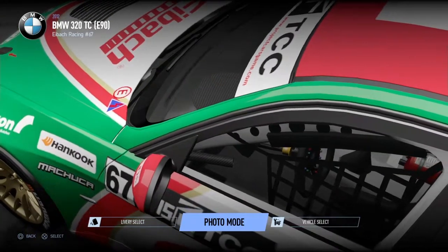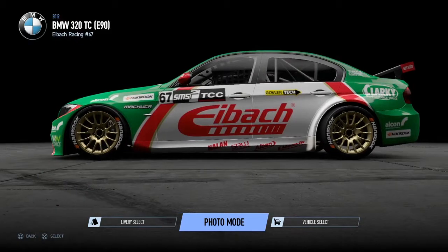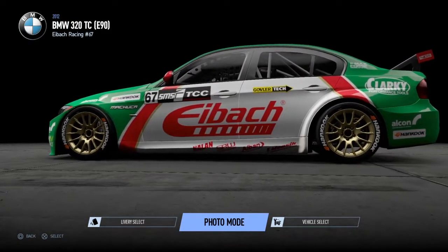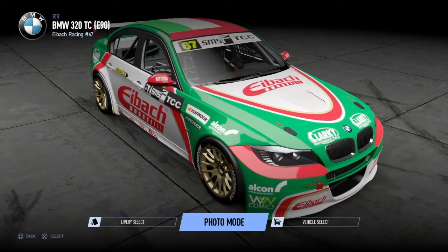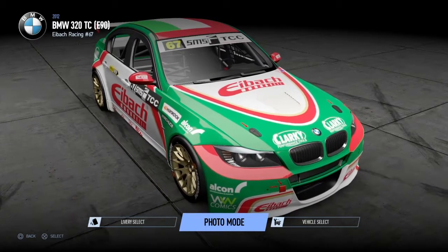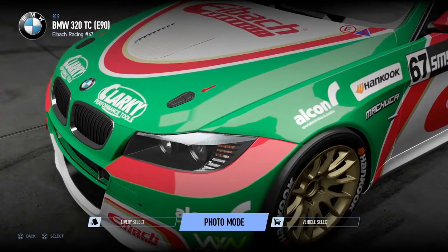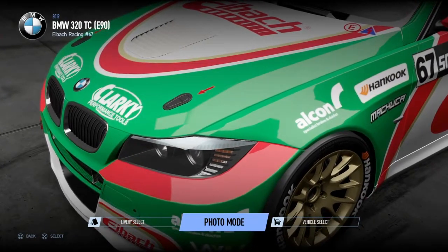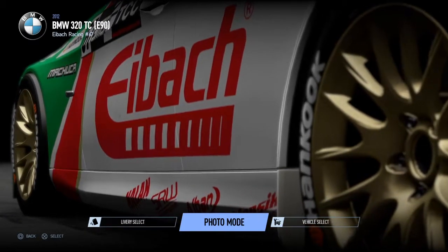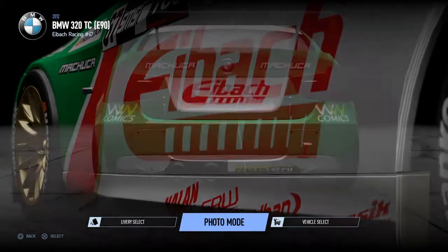Despite that, Jamie was able to come back through the field. He did the same thing at Algarve and fought through all the way to get his final podium of the season. Sadly, two difficult races at Alton Park and Ruapuna stifled his progress and he was overtaken by Whitford and Omega for third place in the championship. Jamie's had a lot of bad luck this season — that stopped him from winning at least one race. If his luck changes for Season 13, expect him to win a few races.